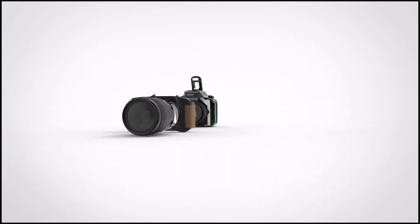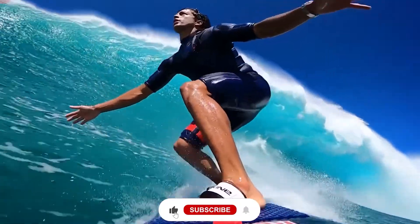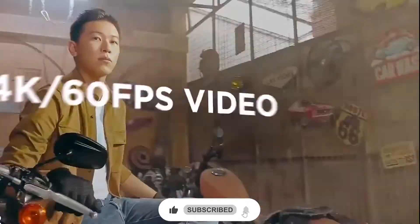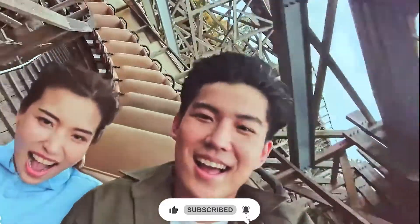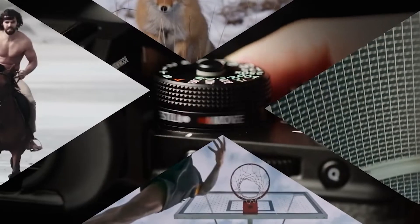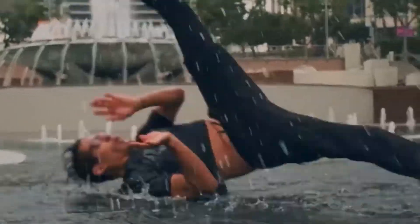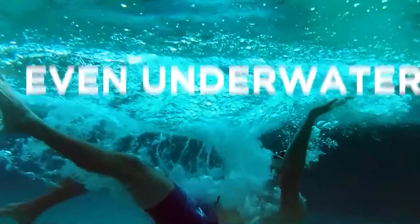Welcome back to Gadgets Impact. Before we begin, please subscribe to the channel if you haven't already and enjoy the content, and do give this video a thumbs up if you enjoy it. Turn on the bell icon to receive notifications about all of our upcoming videos. The Amazon affiliate links for the products are given in the description below. Stay tuned till the end to find out the most exciting camera.